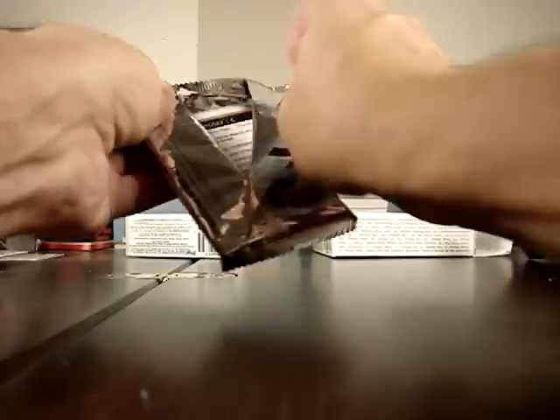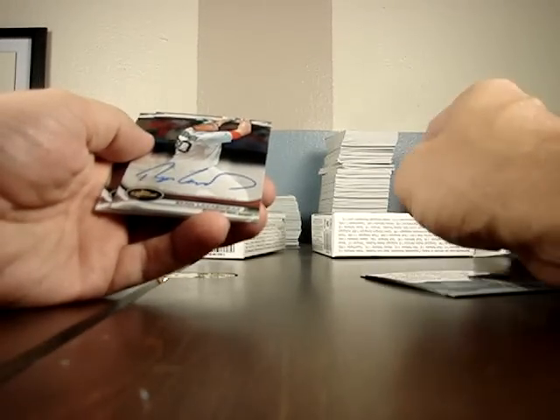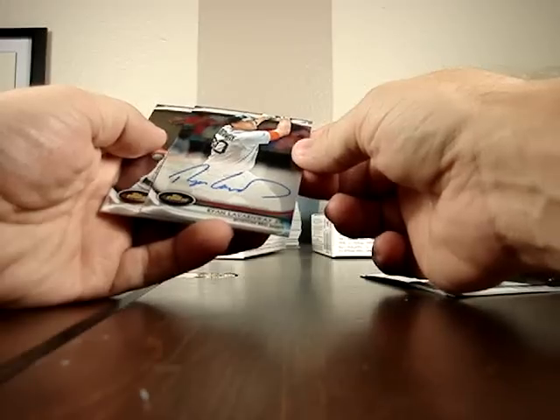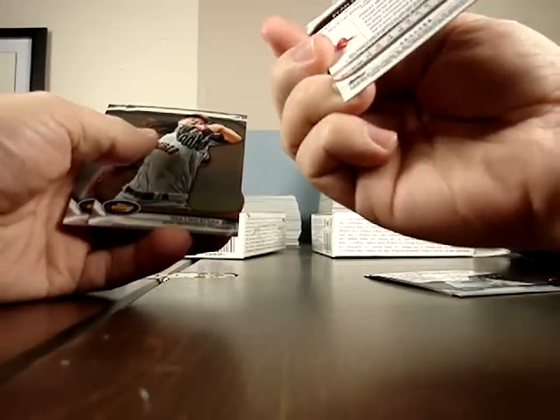The Peacock is numbered to 199. This should be an auto or a relic. It's an auto of Ryan LaVarnway — I guess that's how it's pronounced, LaVarnway — on card, and that is numbered to 198. Alrighty, let's go to the next box.